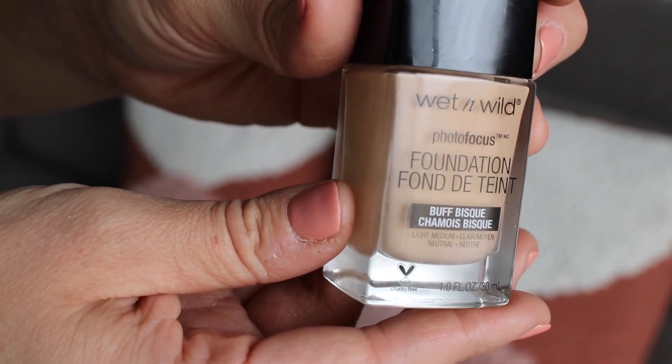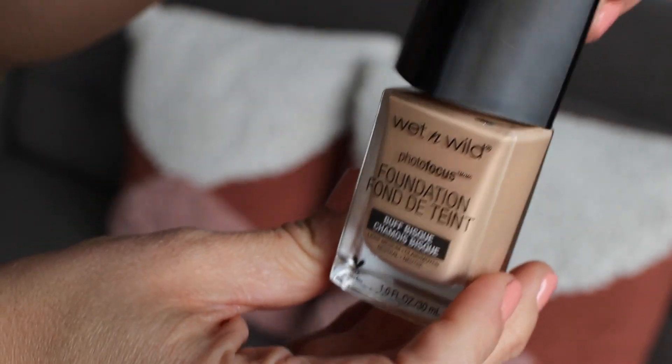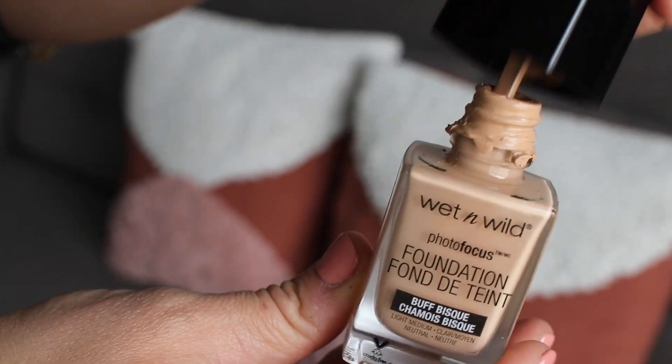Continuing on, this is a foundation that I have heard so much about on YouTube and I wanted to check it out because it's so inexpensive. It is Wet and Wild Photo Focus and I am in the color buff bisque — this is amazing. I don't like to have cakey face but this is super inexpensive, like under $10 for sure. It smells kind of strong at first but I like to mix it in with a BB cream to give me a little bit more coverage when I need it — if I'm going to an event, filming something, or going to church, this is what I wear mixed with the BB cream.